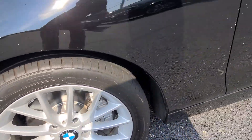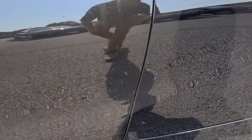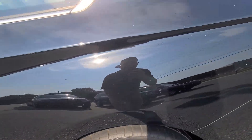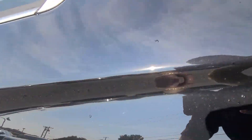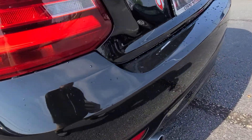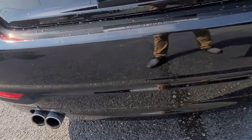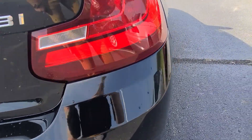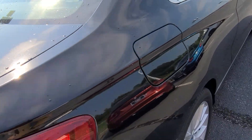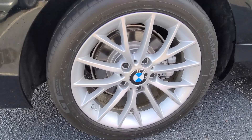Wheels and tires look good. I'm not seeing anything major or minor really. Wheels and tires look good.